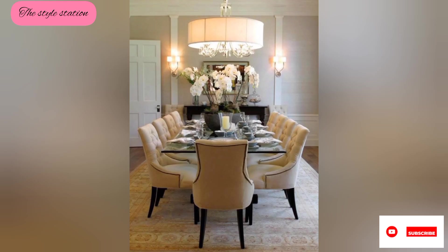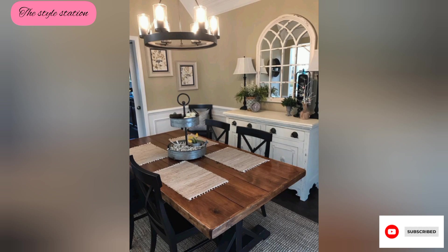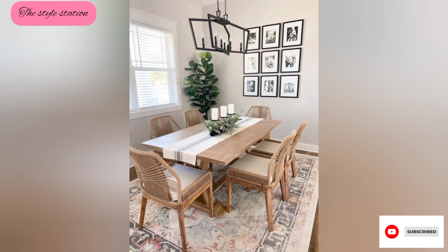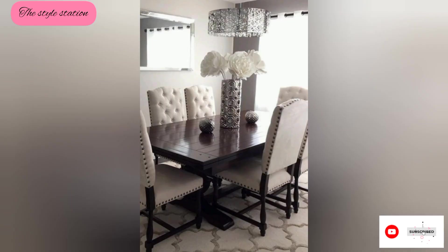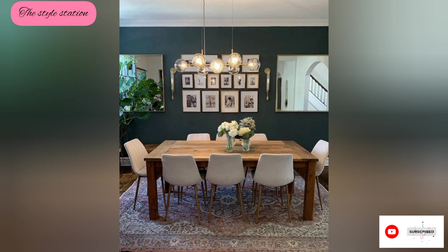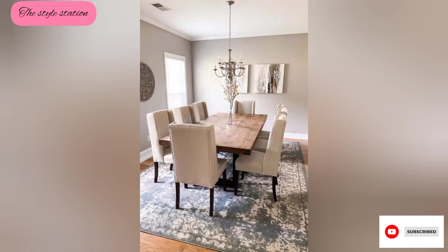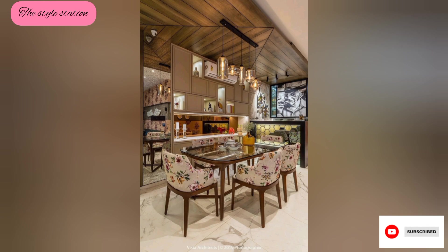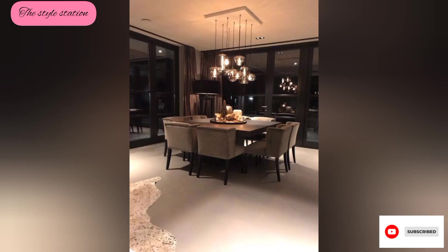To enhance the ambiance, wall sconces or pendant lights provide additional lighting options. These light fixtures complement the space and create a cozy atmosphere during evening meals.